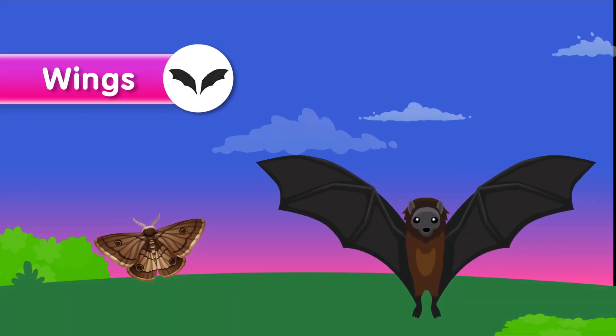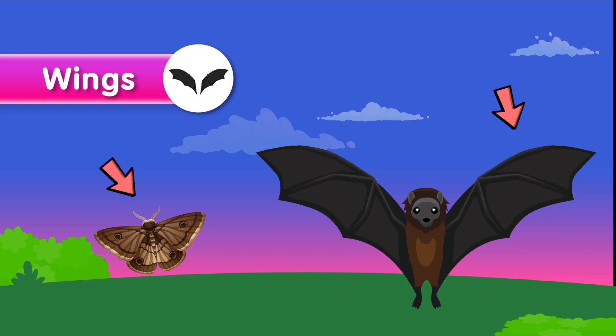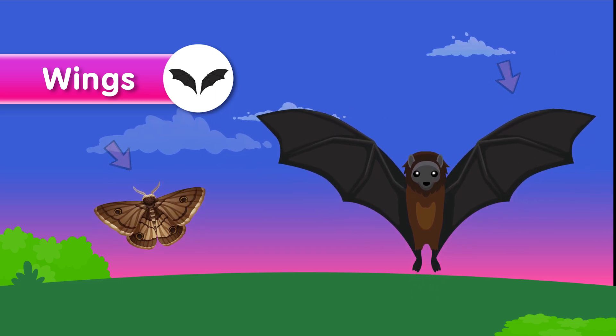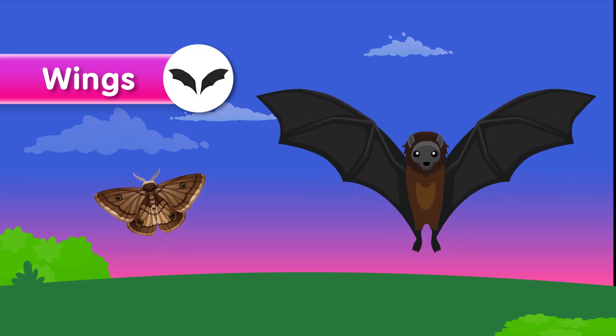Wings. Wings are specialized limbs found in birds, bats, and insects that enable them to fly. They are formed by elongated bones or membrane-like structures.